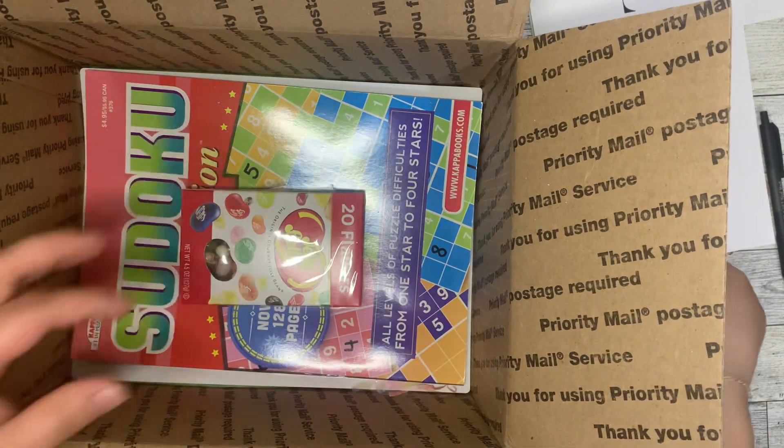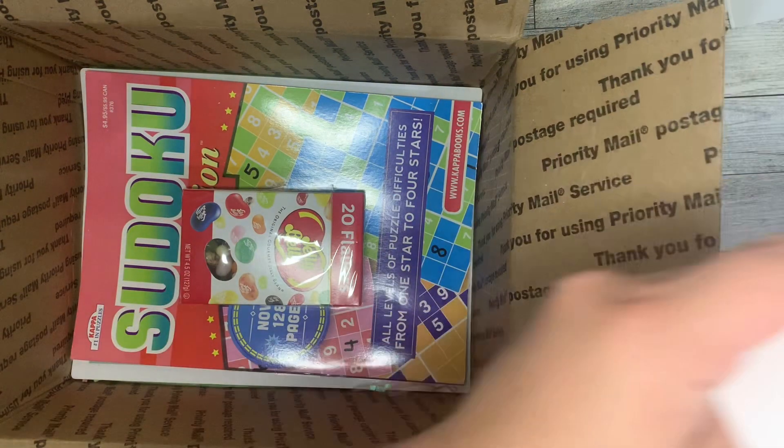I'm gonna put this stuff back in here so I can keep it all together.